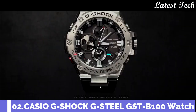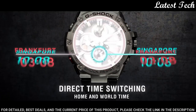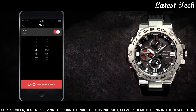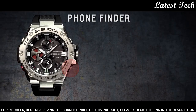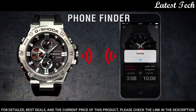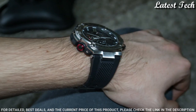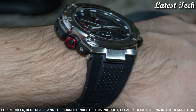Number 2: Casio G-Shock G-Steel GST-B100-1AJF. It is equipped with Japanese solar quartz movement. Polymer stainless steel case of round shape. Case dimensions are 53.8 mm in diameter and 14.1 mm in thickness. Display type: analog. This timepiece has mineral glass. Polymer band. Band color: black. 200 meter water resistance.